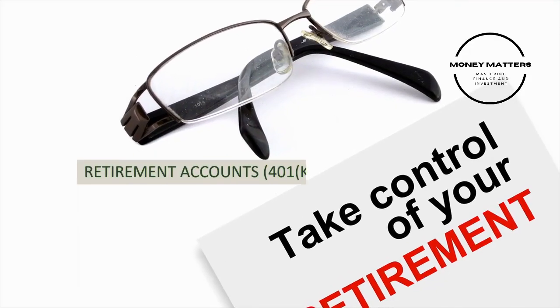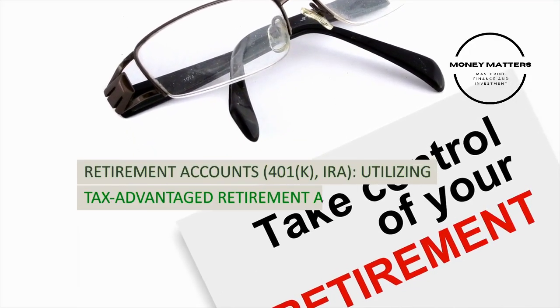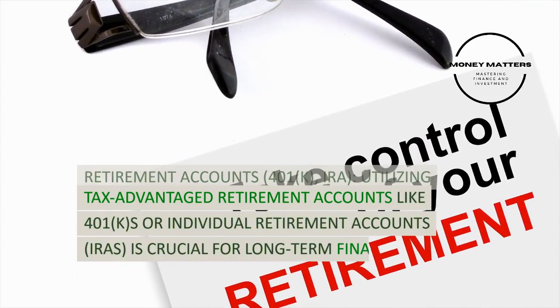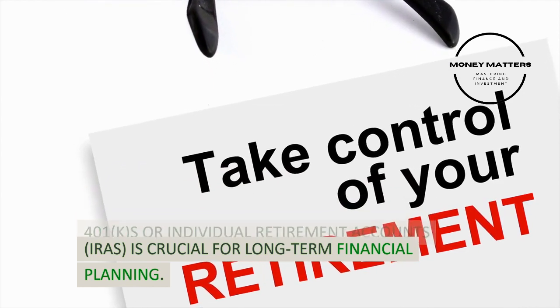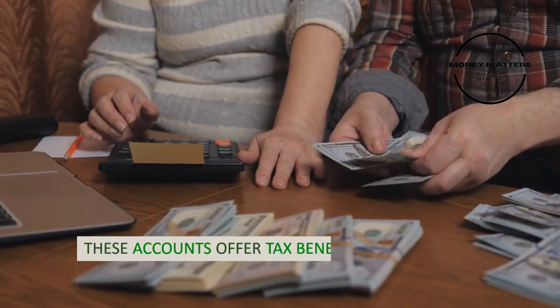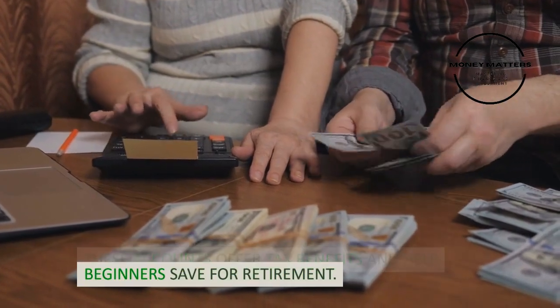Strategy 8: Retirement accounts — 401k and IRA. Utilizing tax-advantaged retirement accounts like 401ks or individual retirement accounts (IRAs) is crucial for long-term financial planning. These accounts offer tax benefits and help beginners save for retirement.